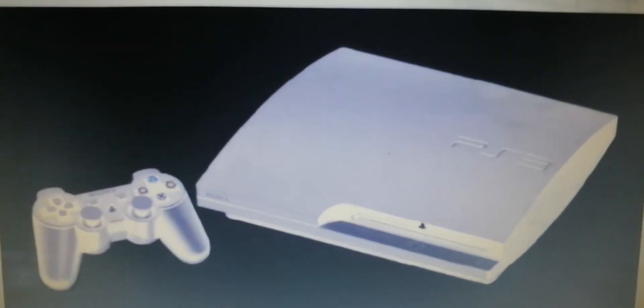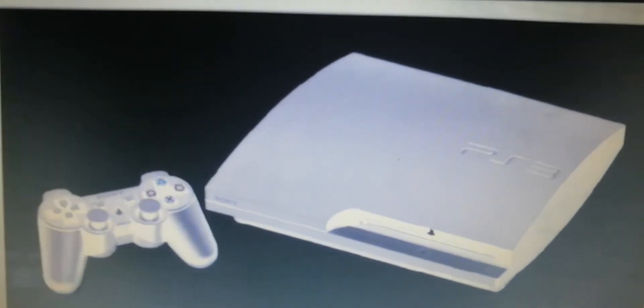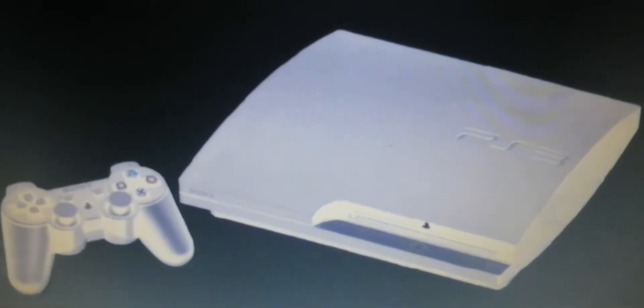And this is PlayStation 3 Slim. It's cool to play video games on it. It's pretty cool and awesome.